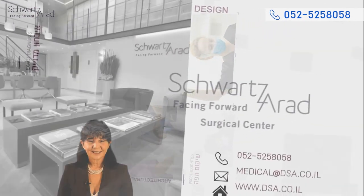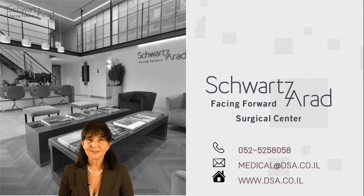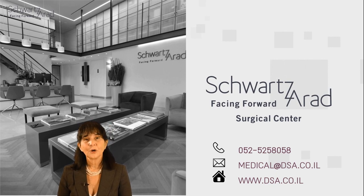Come and visit us at our website, www.dsa.co.il. We offer masterclasses and personal training on different surgical solutions for the atrophic jaw, both maxilla and mandible. Hope to see you.